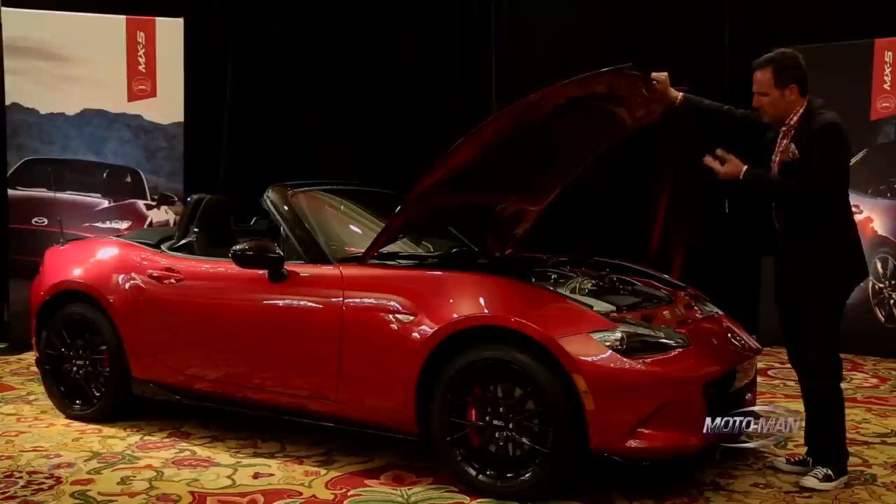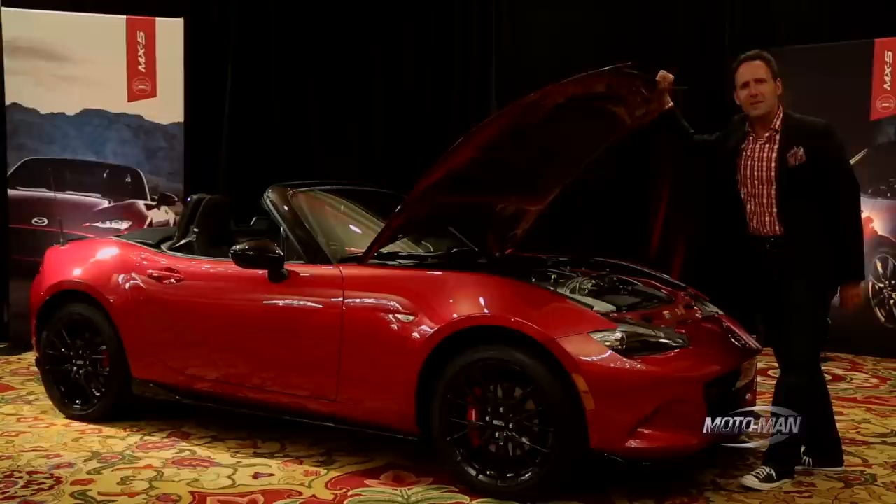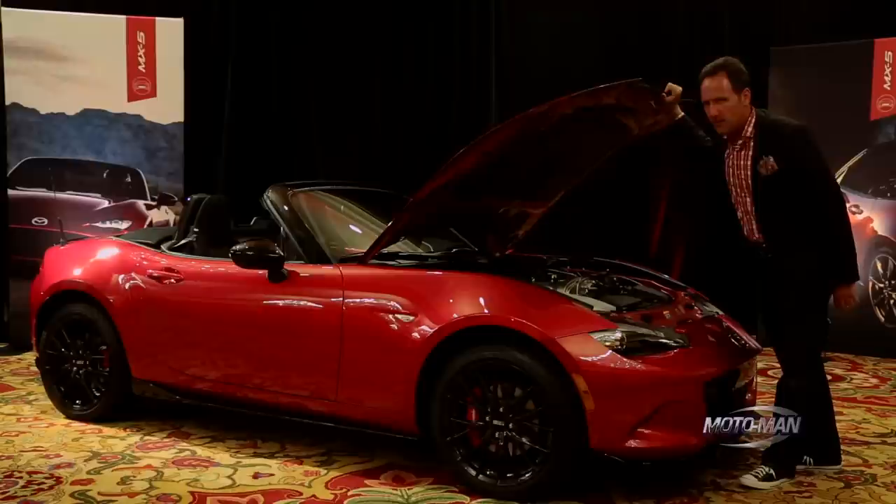This is a two-liter four-cylinder engine that puts out a fire-breathing 155 horsepower. Let me repeat that — 155 horsepower. Yes, that is less than the NC, but I digress.